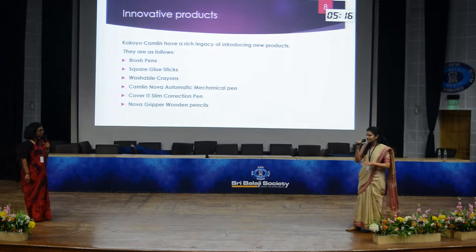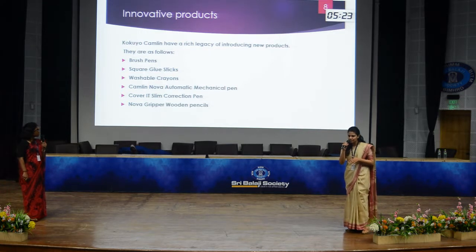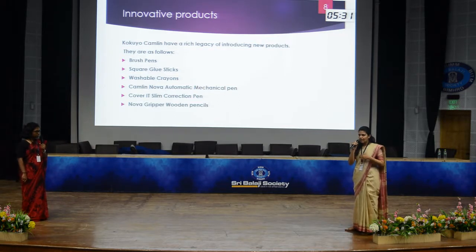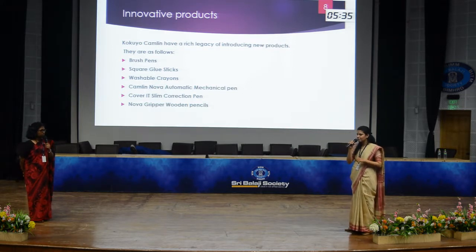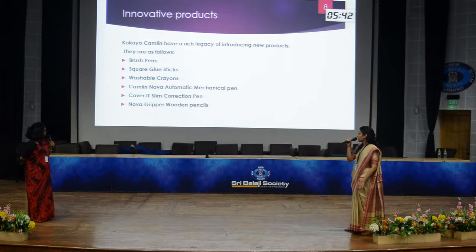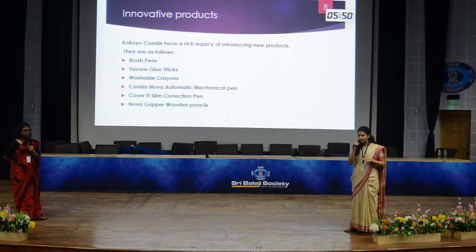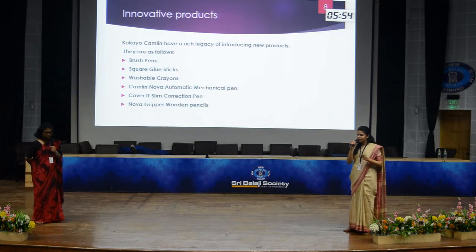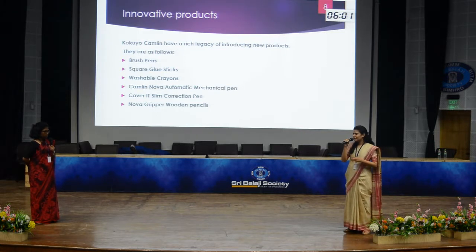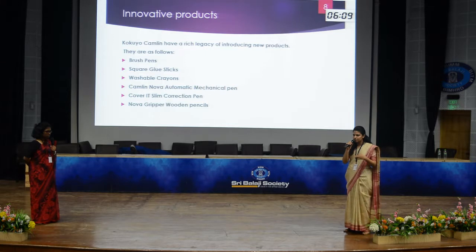Camlin's key asset is innovation. They believe in investing in product development and quality rather than mass media promotions, and have a very strong R&D department. Among their innovative products are brush pens — watercolour-filled pens used in fine arts that offer the comfort of writing like a pen. Also introduced are square glue sticks, a ready-made stick pen format for applying glue conveniently.